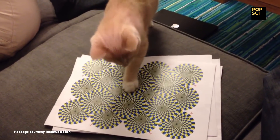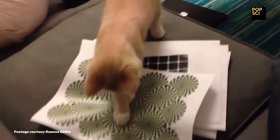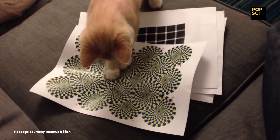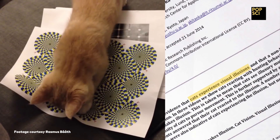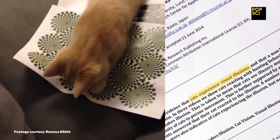And humans aren't the only species that can see this. In 2014, the journal Psychology published a paper called Cats and Illusory Motion. It presents evidence that non-human animals can also see optical illusions — or at least this one.